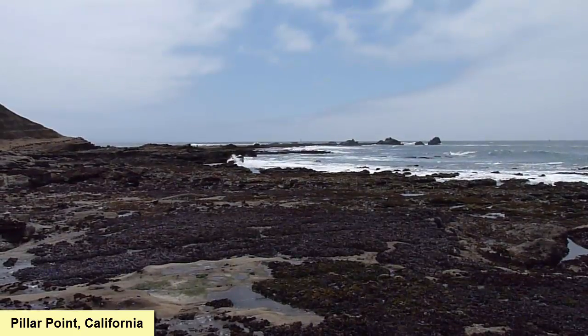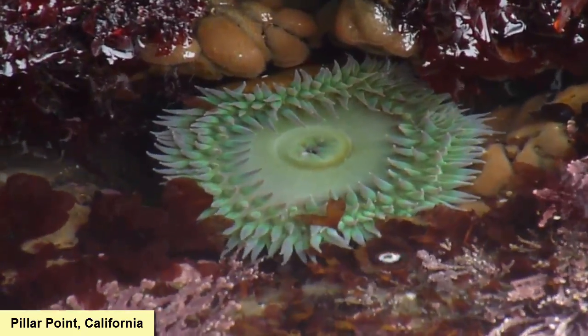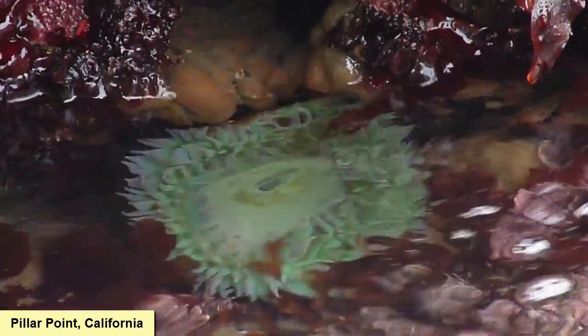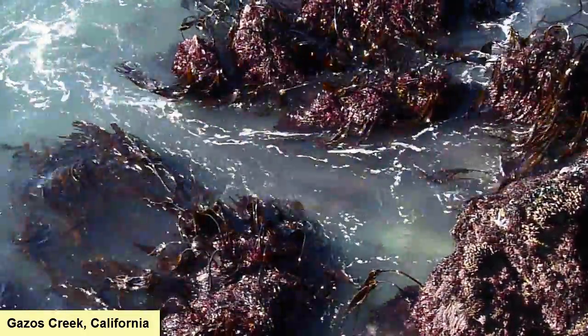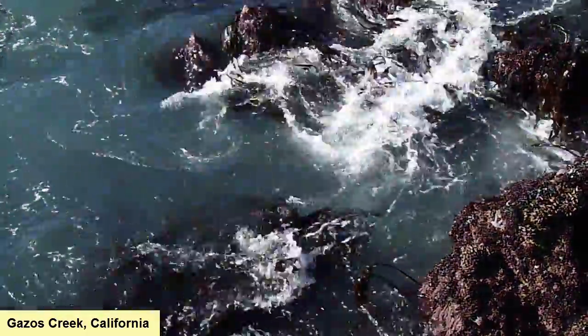In the intertidal zone, life is buffeted continually by tidal currents, waves, and changing environmental conditions, from high-tide coverage to low-tide exposure. Organisms that can survive this harsh environment must be able to combat these challenges and have found a number of clever adaptations for doing so.